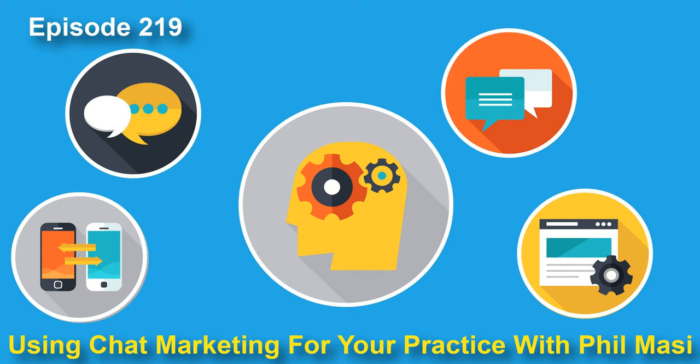Hey there, everybody. Welcome to episode number 219 of the Veterinary Marketing Podcast. Thanks so much for taking the time to listen. Hope you're having a wonderful day. In today's episode, we are going to be talking to Phil Massey from Restoration Marketing about chat marketing — a really cool tactic you can use for tons of different applications.